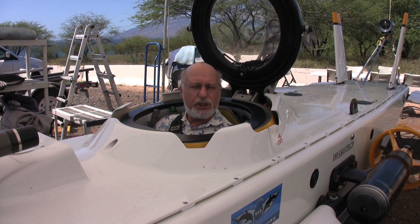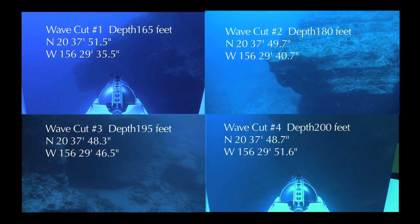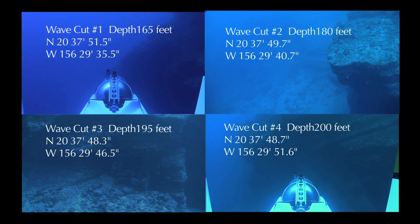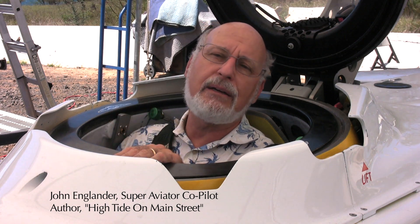We were looking to confirm or find examples of ancient sea levels when the ocean was much lower, sometime between the last ice age 20,000 years ago and now. We were successful and found four points where there was a clear undercut by wave action, which would have happened when the sea level was at that point. They were approximately 165 feet and another set at 200 feet. It was great to have the Super Aviator to do it because we were able to traverse a fairly good distance underwater because of its speed, maneuverability, and range — and yet with its high definition cameras, look quite closely and get a great vantage point and get different angles to get the right lighting to really be able to see it and photograph it. So it was really a great platform.